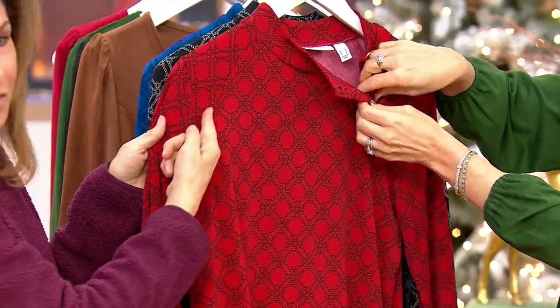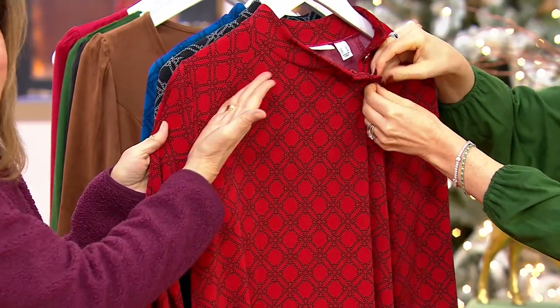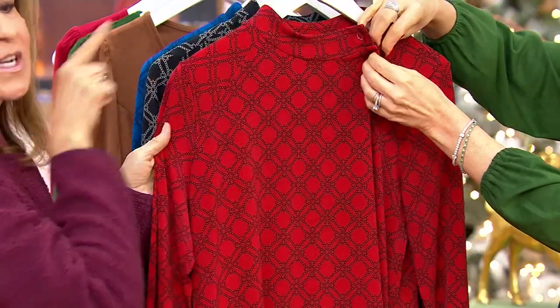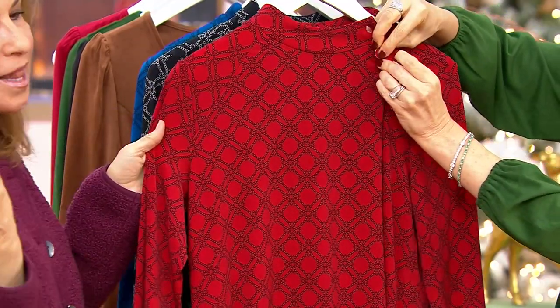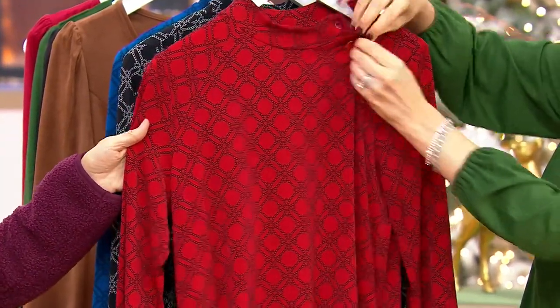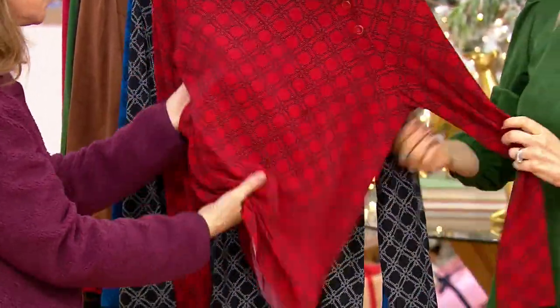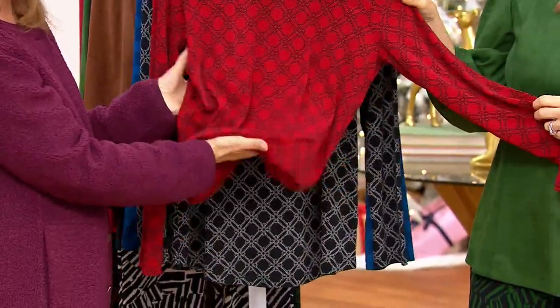And then we do a beautiful raglan, so that's really flattering — it almost lifts the shoulder line. A mock neck covers that upper neckline, which I love. I love to cover a little bit of my neck, but I don't want a turtleneck. And it's done in the most incredible fabric that we branded Liquid Knit.